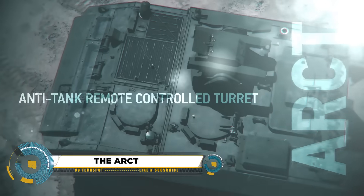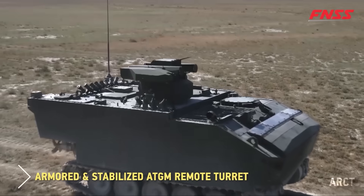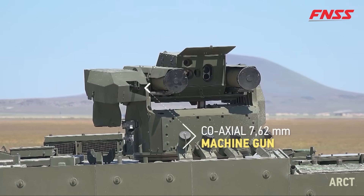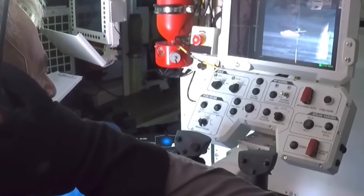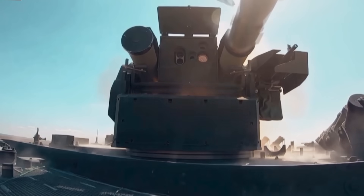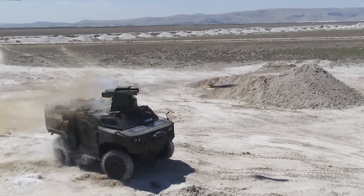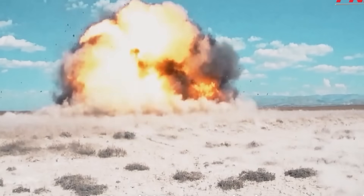The ARCT, or Anti-Tank Remote Control Turret, is a potent weapon designed for armored vehicle combat. Tailored specifically for anti-tank roles, it boasts advanced armor, remote operation capabilities, and dual missile compatibility with Kornet-E and OMTAS missiles. Operated from a secure distance, the ARCT minimizes exposure to enemy fire while ensuring mission success.